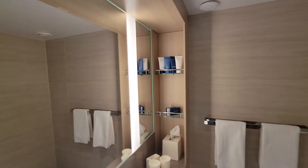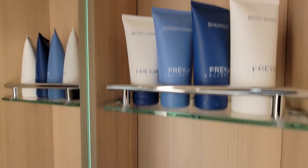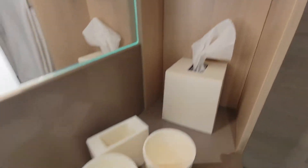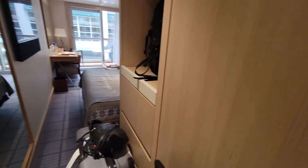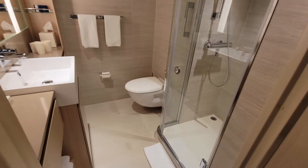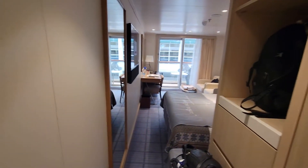Over there you have the Freya soaps and amenities — shower cap, cups, and all that kind of stuff. Very nice, very wonderful. I haven't quite tested it out yet, but I'm told that you have heated floors as well, like on the river boats.